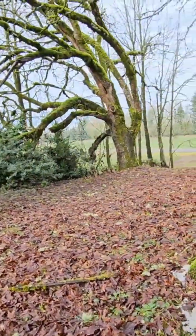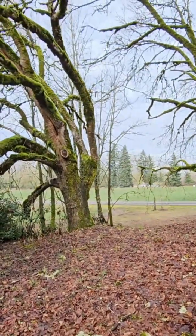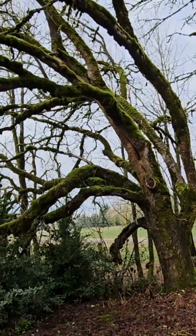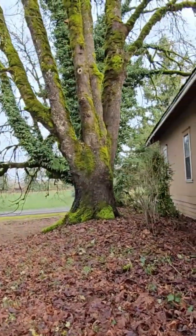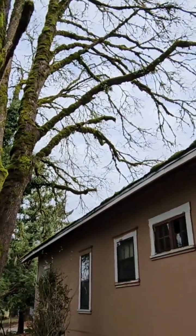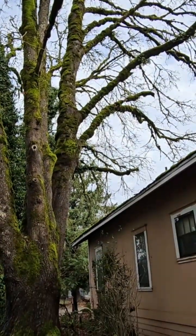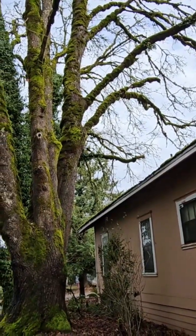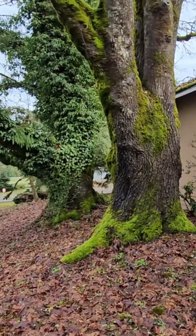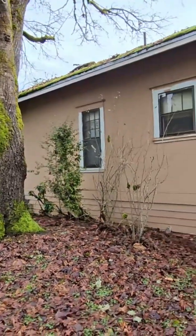I don't think cutting it back would kill the tree, but it sure wouldn't do it any good. Here's an old oak that's not really in the way — a cool tree. Then there are two more maples hanging out over the house, so probably the two main branches right there would have to come off. Here's the third one — pretty cool trees.